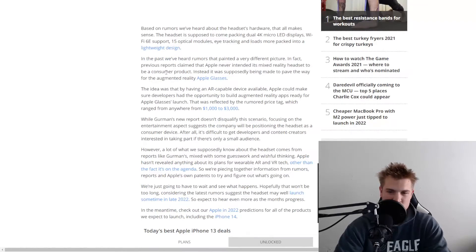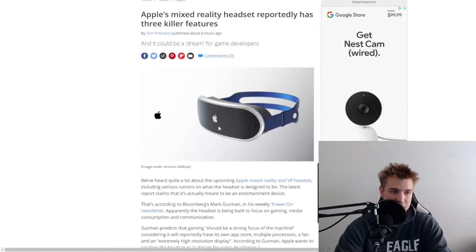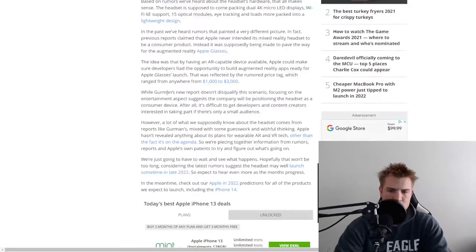Apple did actually launch something a while ago called Apple Glasses, but those never really took off. It does look like these goggles are more for gaming and might have a lot more ground to go off of. By having an AR-capable device, Apple can make sure developers had the opportunity to build augmented reality apps ready for the Apple Glasses launch.